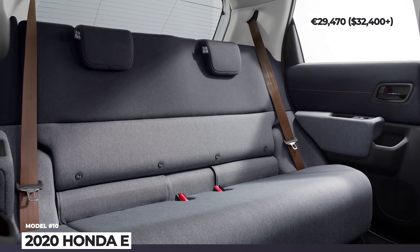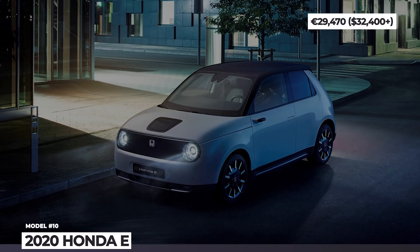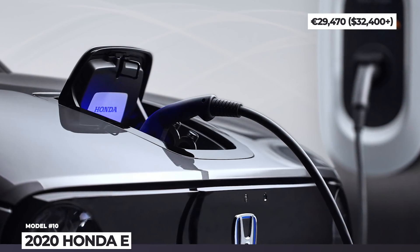The car is powered by a 35.5 kWh battery that can be mated to a base 136 hp motor or a more powerful one making 154 hp.